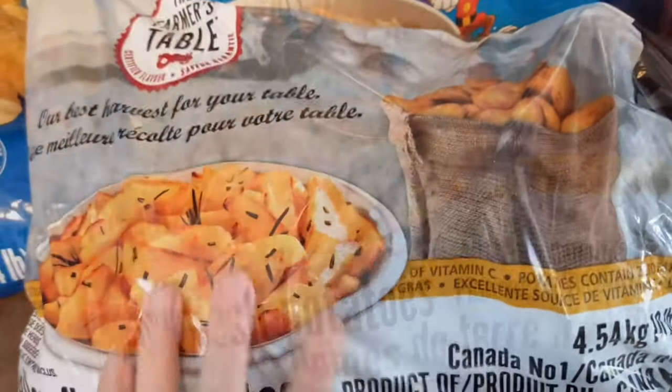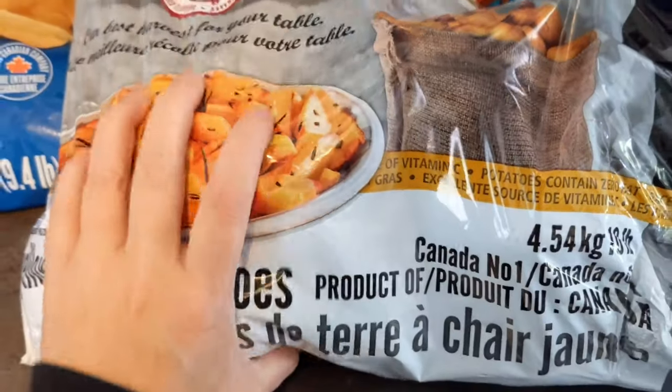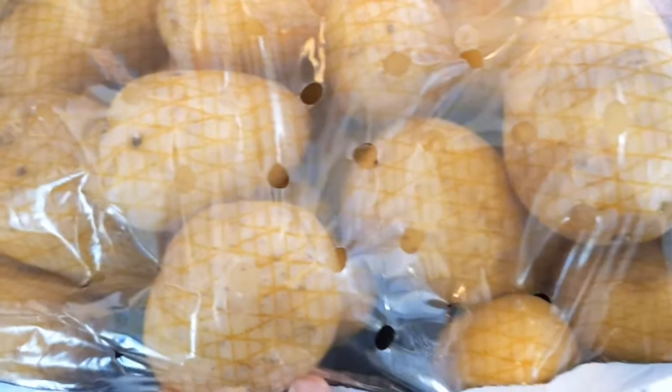Here are the Costco yellow potatoes — we usually pick these ones up, we quite like them, and they are on the bigger side. These were $5.99.